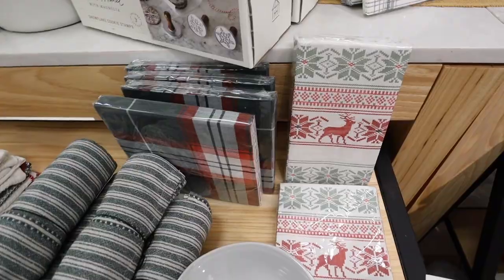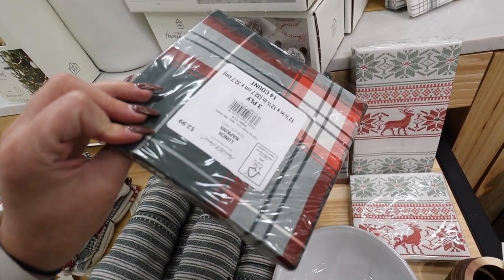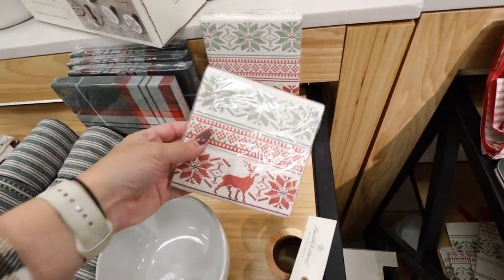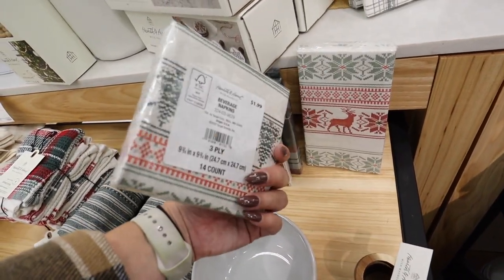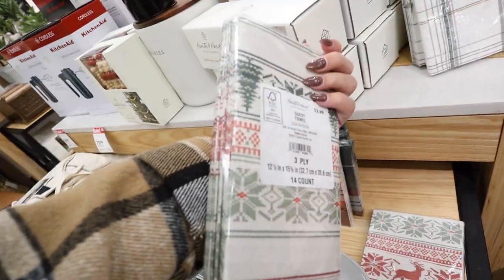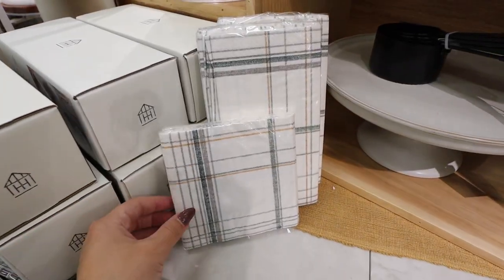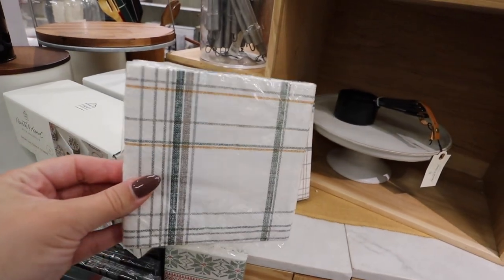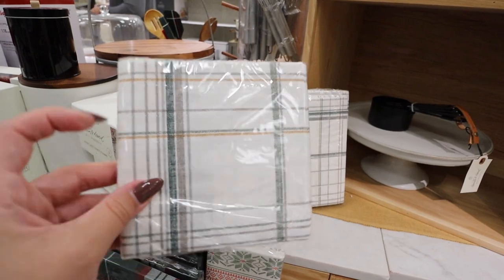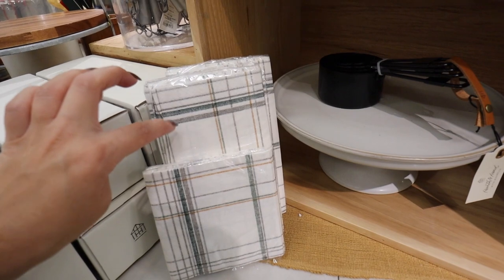If you're having a Friendsgiving, consider these paper napkins — $2.99 for 14 in the traditional Christmas plaid. They also have smaller beverage napkins for $1.99 and taller dinner napkins in a sweater pattern for $2.99. For something less in-your-face, they have a more neutral pattern with just green striping and gray — same prices: $1.99 for beverage napkins and $2.99 for dinner napkins.